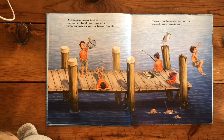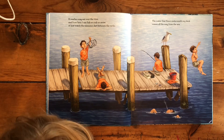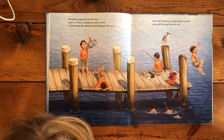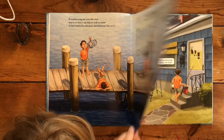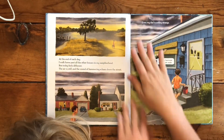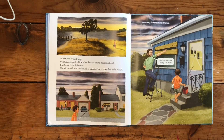It reaches way out over the river, and from here I can fish or crab or swim, or just watch the minnows dart between the rocks. The water that flows underneath my dock comes all the way from the sea. At the end of each day I walk home past all the other houses in my neighborhood. But today feels different.